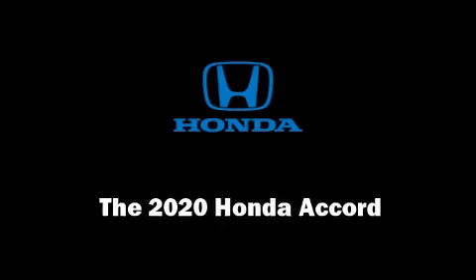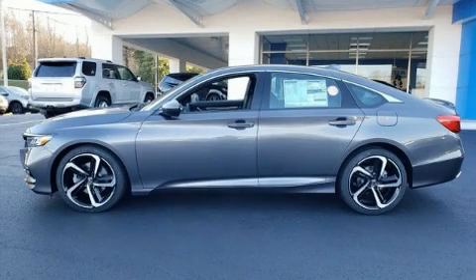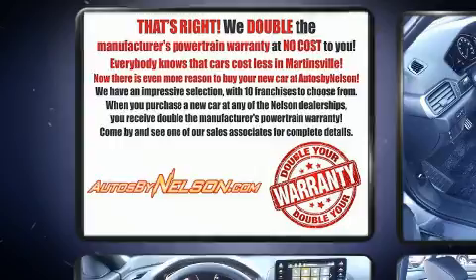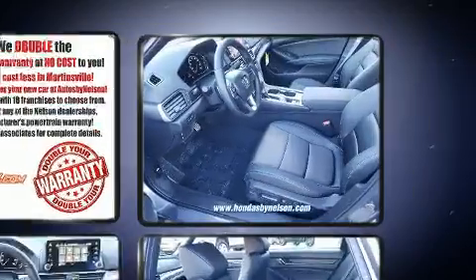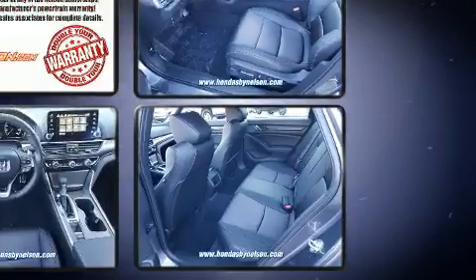Outstanding design defines the 2020 Honda Accord. This four-door, five-passenger sedan stands out among competitors in its class. The aerodynamic exterior design both looks good and enhances fuel economy, favoring both performance and efficiency.